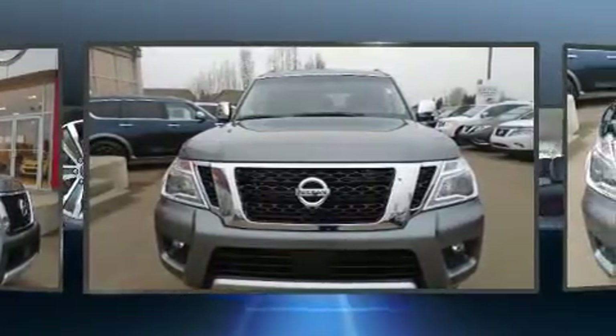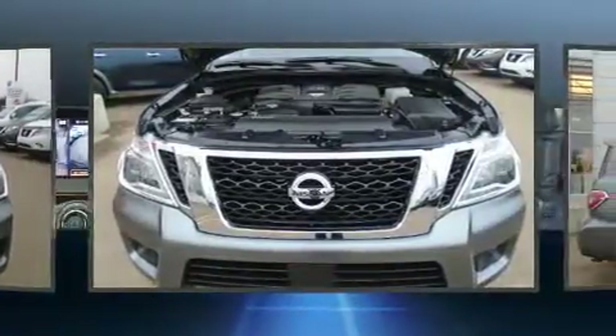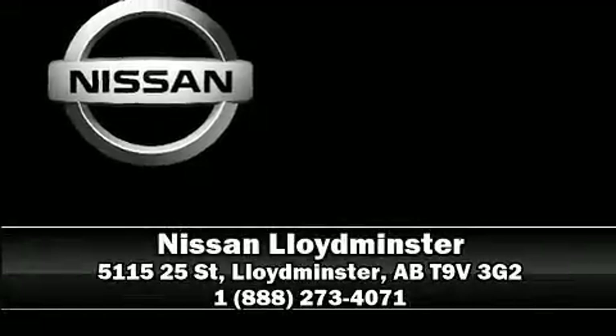Adaptive cruise control maintains a preset distance behind the car ahead of you, simplifying highway driving and enhancing safety. Our experienced sales staff is eager to share their knowledge and enthusiasm with you — we are here to help you.